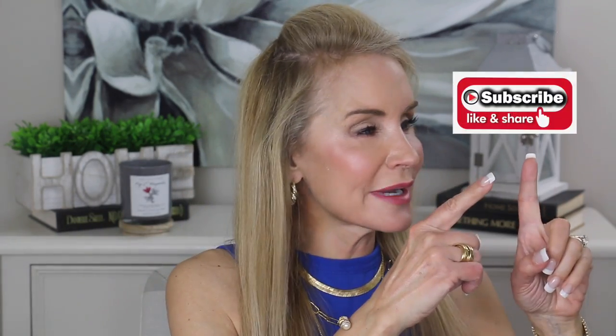Again, if you're not a subscriber and you're interested in all things that help us look and feel our best in our second half, I hope you'll subscribe to my channel and/or give this video a thumbs up.